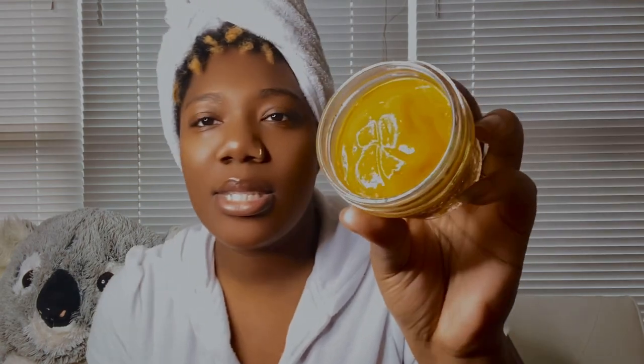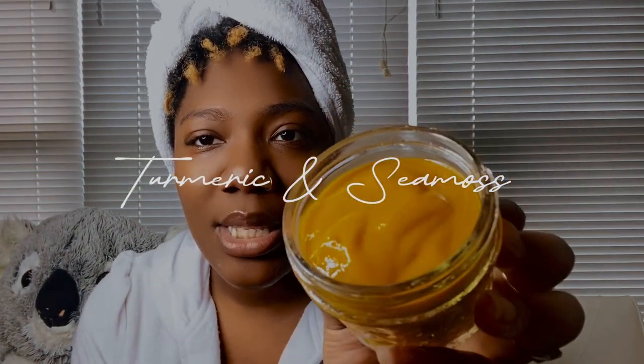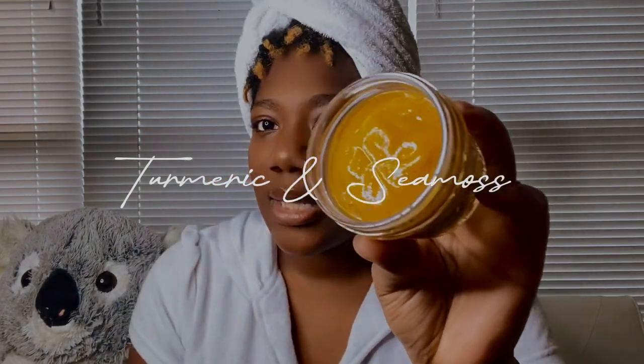So this is the face mask. There's only turmeric and sea moss — it smells so musky, very musky. You can see that I have a fresh face; I just got out of the shower, so all natural going on in here. All my blemishes are showing, and I am going to be doing a day-to-day routine on using the face mask.